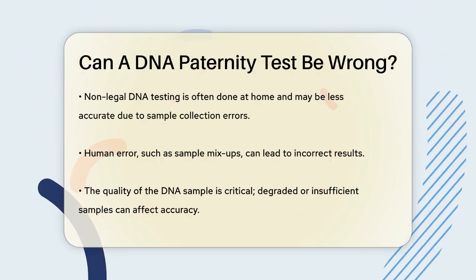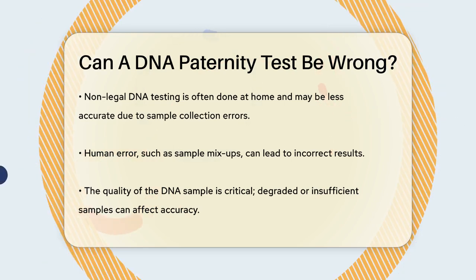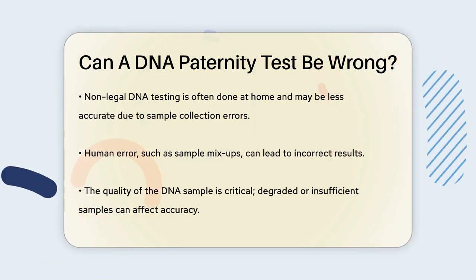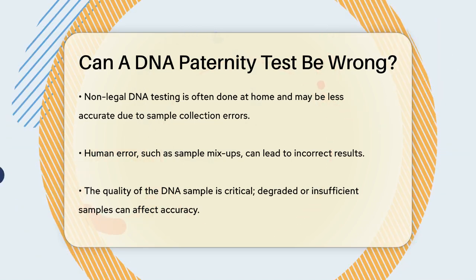Human error is another significant factor. For instance, if the person collecting the DNA samples accidentally swaps the envelopes, the lab might compare the wrong samples, leading to incorrect results. This could mean the biological father is excluded, even though he is the real father.